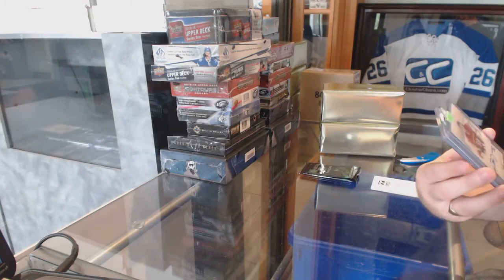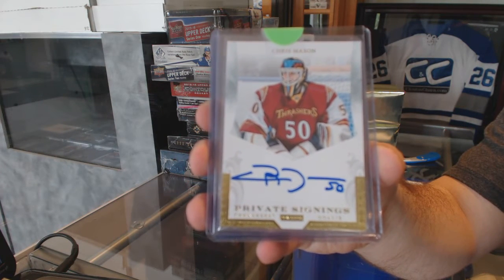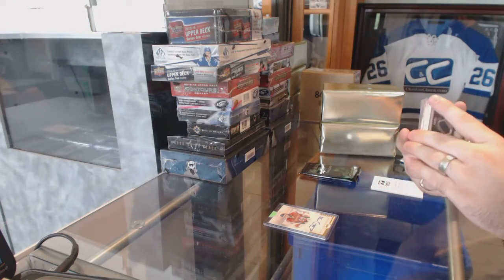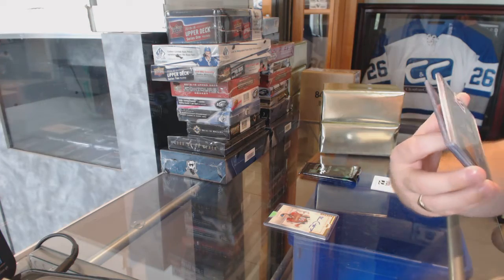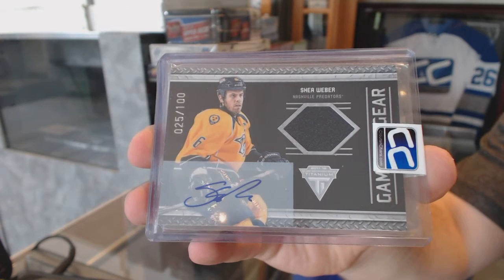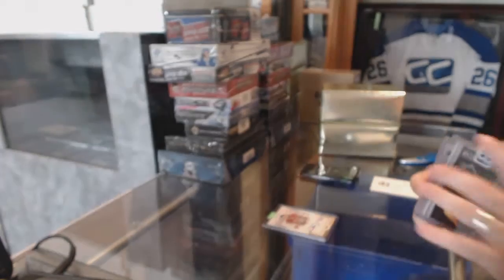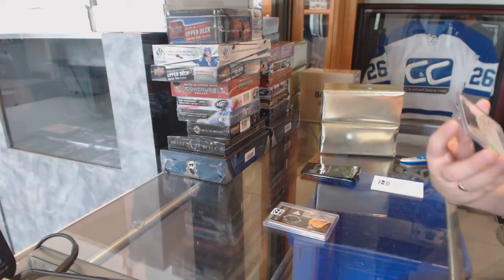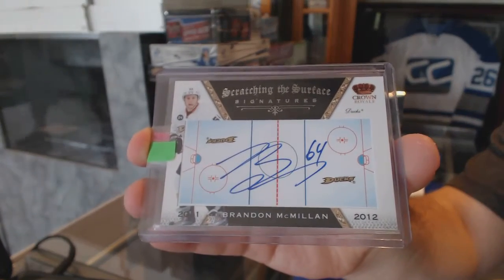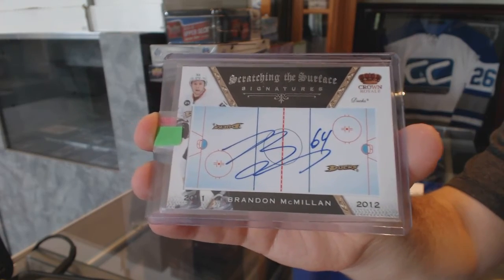For the Winnipeg Jets, we've got a private signings autograph — Chris Mason. We've got for the Nashville Predators game-worn gear, Jersey Auto numbered to 100, Shea Weber. Mem Auto. We've got a Scratching the Surface autograph for the Anaheim Ducks — Brandon McMillan.